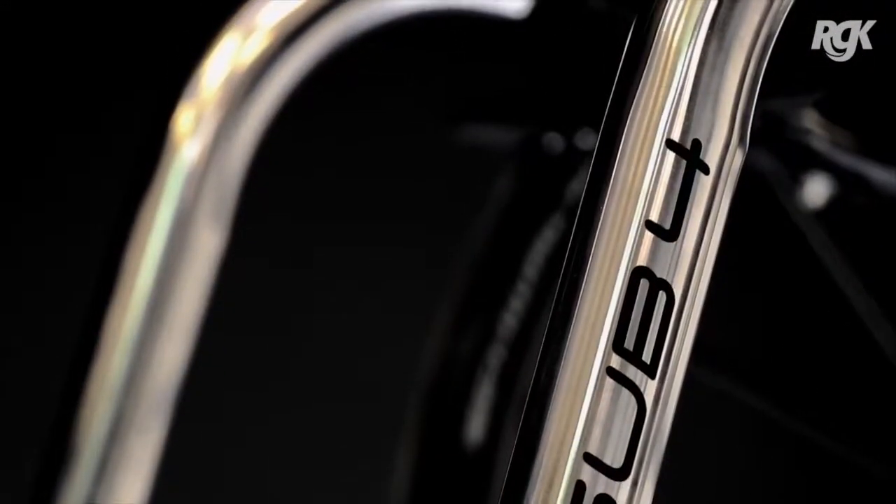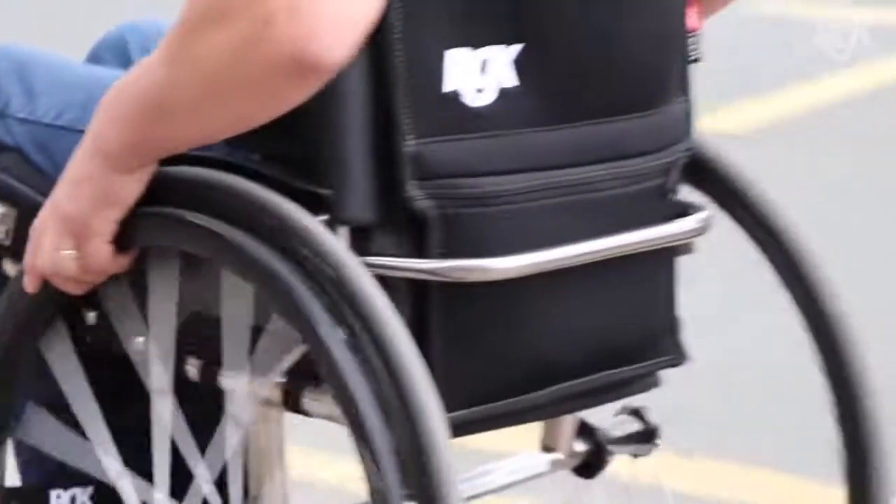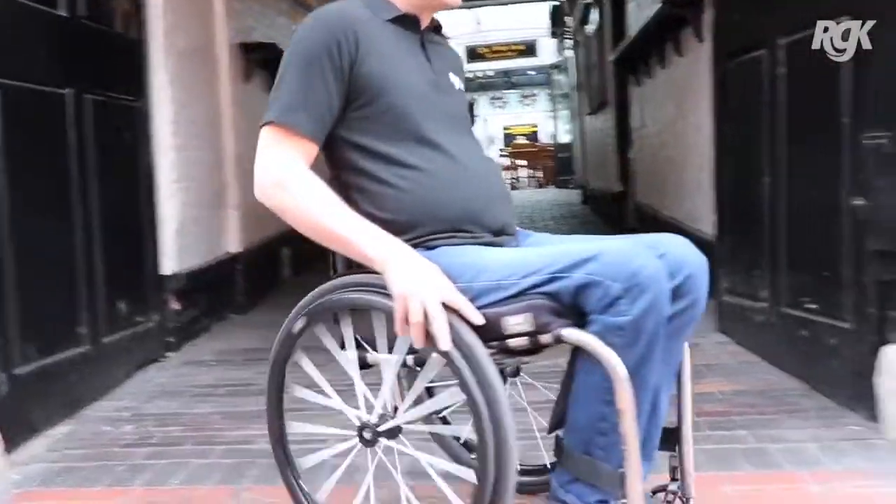I've had many, many chairs over the years. This Titanium Octane Sub 4 is without doubt the best riding chair. It's phenomenally light. The ride quality — that natural ability of titanium to flex and absorb the impact on the ride has just made all the difference. I didn't think I'd notice the difference pushing the chair with it being sub 4kg, but actually that weight difference you can notice it pushing the chair as well.